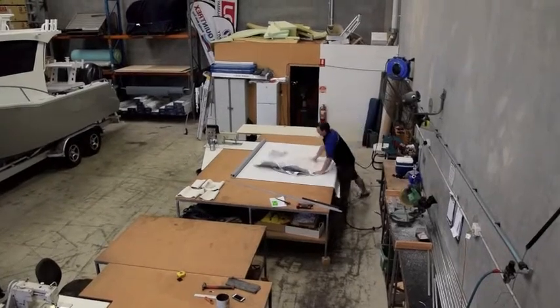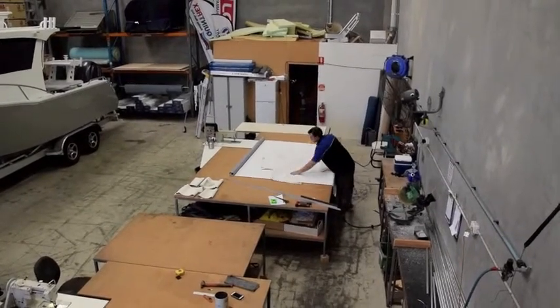We have three full-time trimmers. Whether you're looking for a new couch in the back of your boat, a new bimini, canopy or a cover — anything you need with trim, Brisbane Yamaha does it in-house.